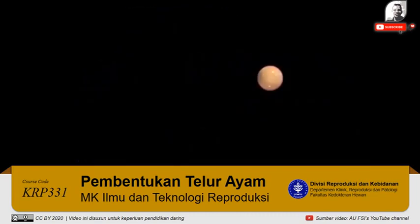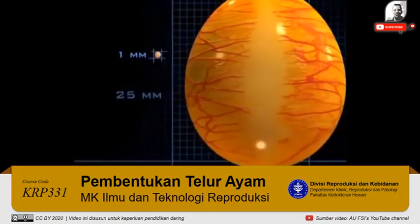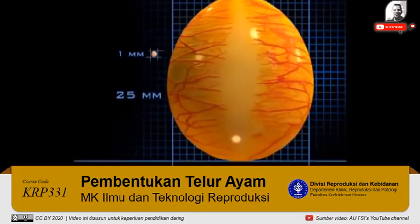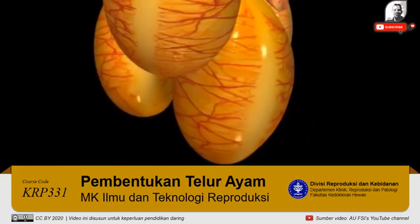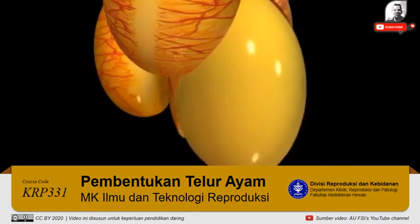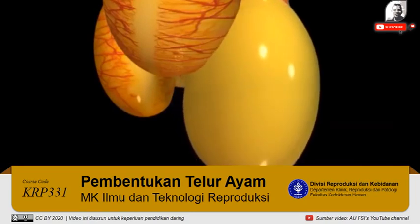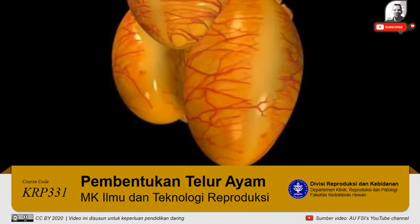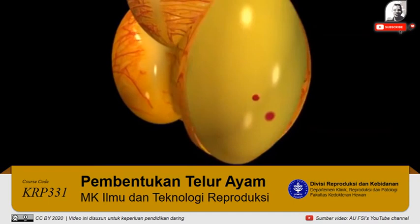In one to two weeks, a follicle grows from less than one millimeter in diameter to the mature size of 25 millimeters. When a yolk matures, the follicle ruptures along a line relatively free from blood vessels called the stigma, and the yolk is released. If any blood vessels cross the stigma, a drop of blood may spot the yolk as it is released from the follicle.